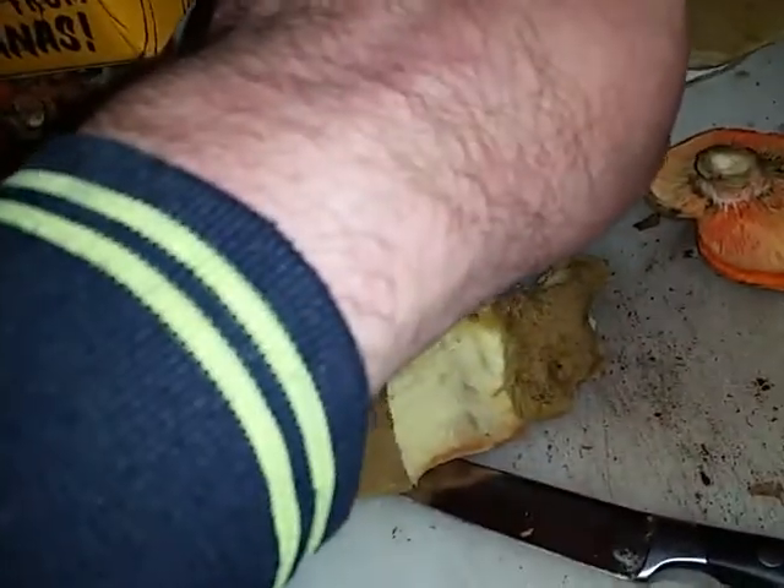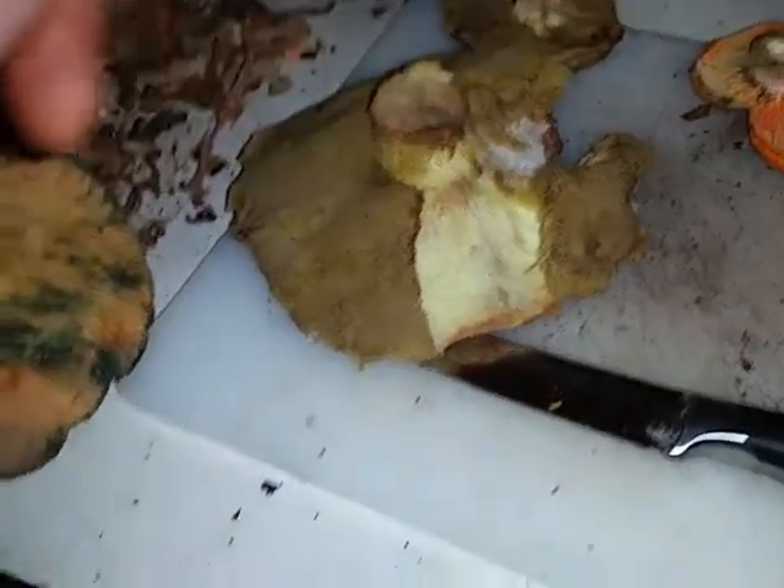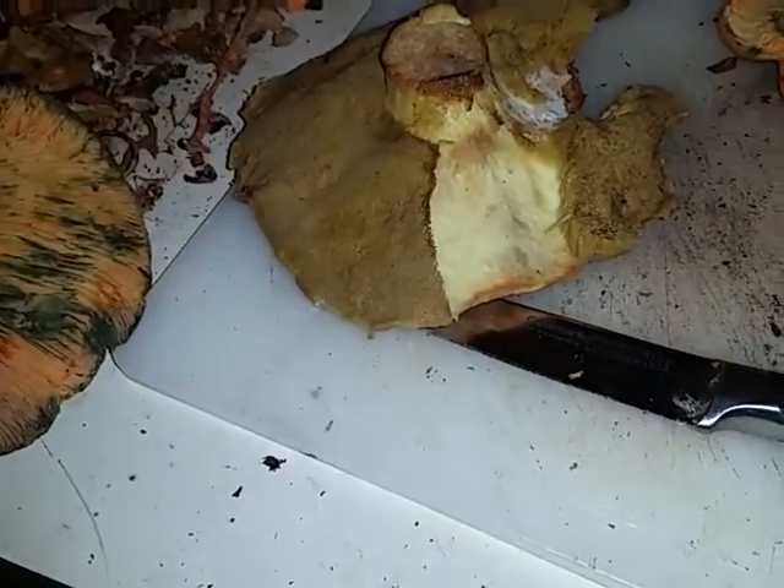This is a slippery jack. Little slippery jacks on the top with their green slippery rubbery bits tend to stick into the gills of the other ones and tear them straight out.